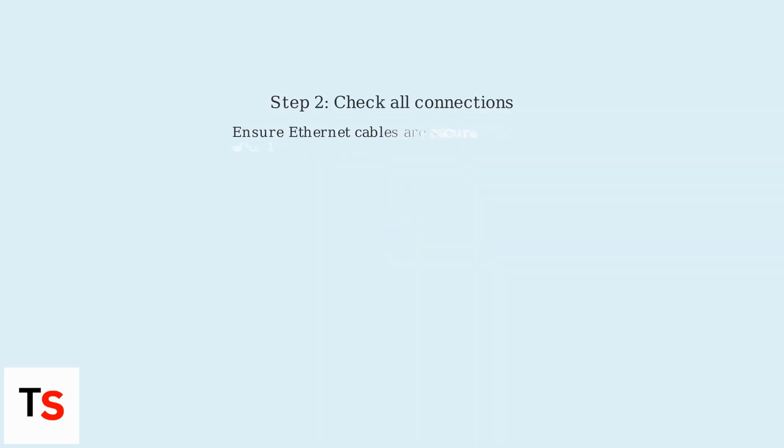Second, check all connections. Make sure all Ethernet cables are securely plugged in and undamaged, and verify the connection to the NBN box if you have one.